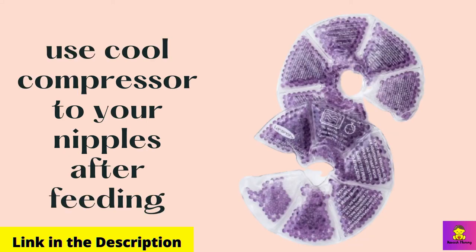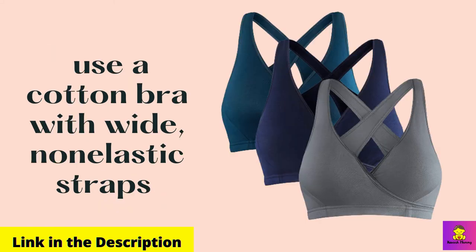You can reduce pain by applying a cool compress to your nipples after feeding. Use gel pads, such as Lansinoh Soothies gel pads, to soothe your nipples. To reduce the pain you should use a cotton bra with wide, non-elastic straps — it will support your breasts without irritating the nipples. Breastfeeding bras open at each cup to allow breastfeeding and to allow nipples to air dry. If it is more comfortable, wear a bra at night for extra support — such as a maternity nursing bra made from cotton.